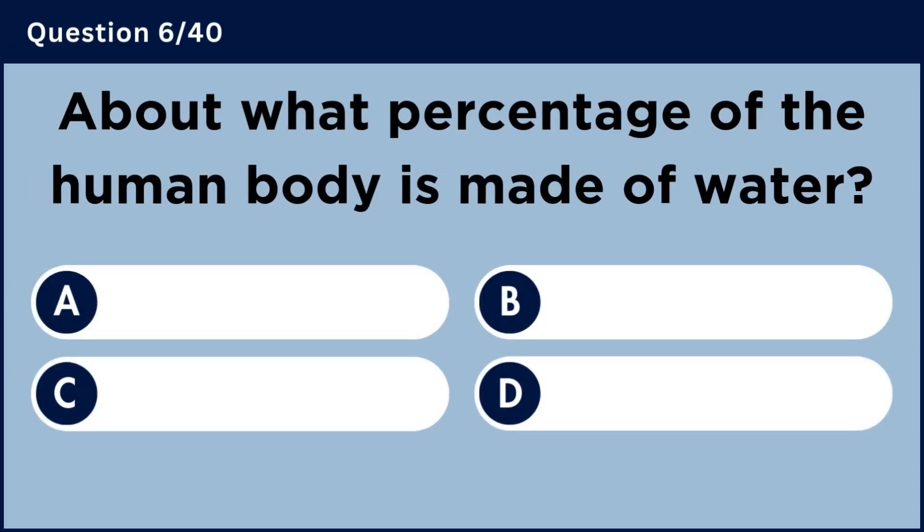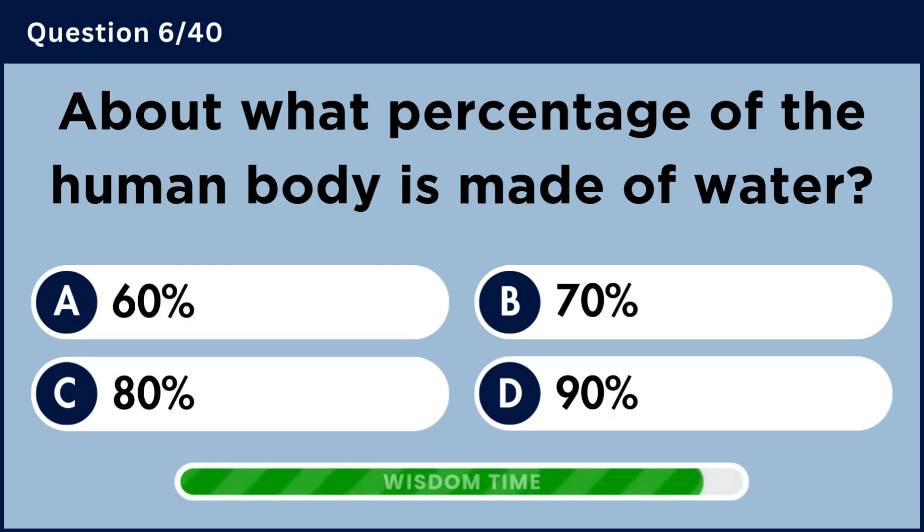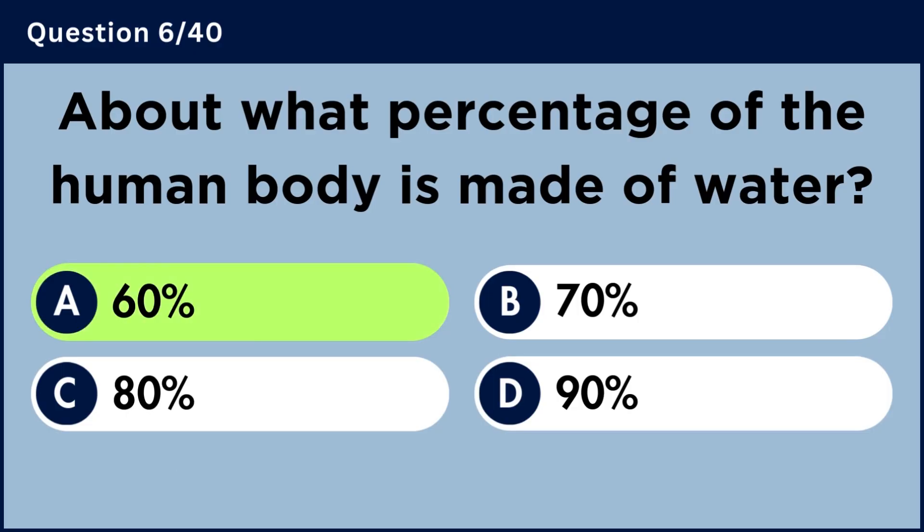About what percentage of the human body is made of water? Answer A: 60%.